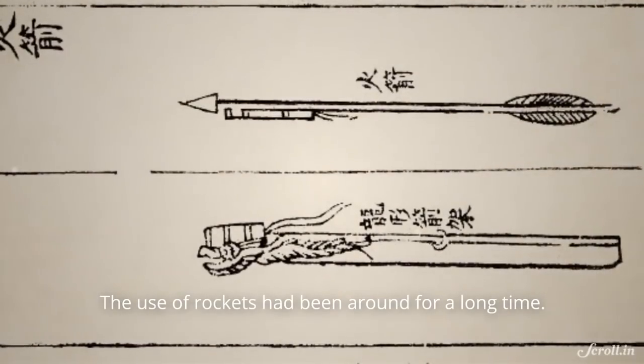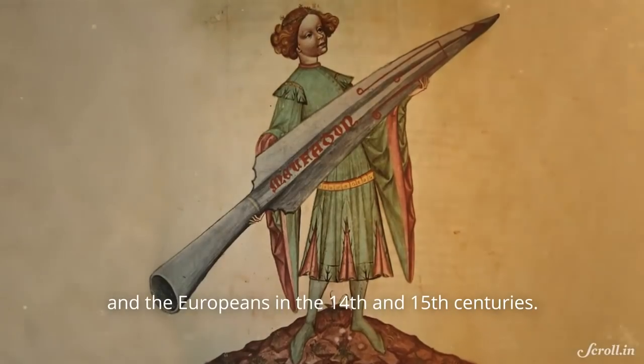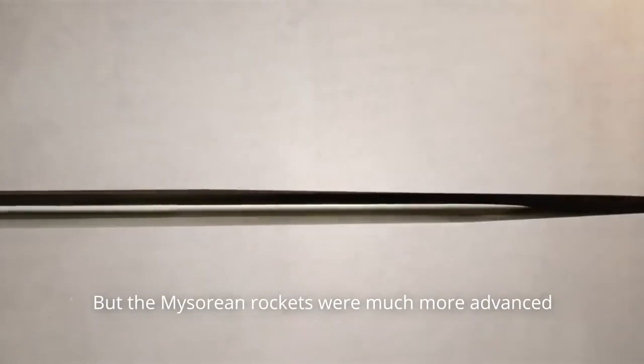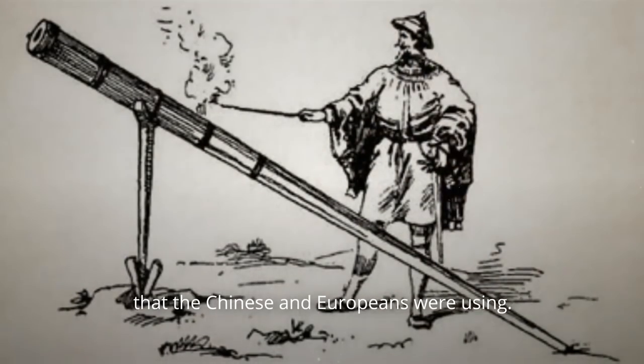The use of rockets had been around for a long time. The Chinese are recorded to have used them in the 13th century and the Europeans in the 14th and 15th centuries. But the Mysorean rockets were much more advanced, as they used iron cylinders to store the propellant, instead of bamboo and paper that the Chinese and Europeans were using.